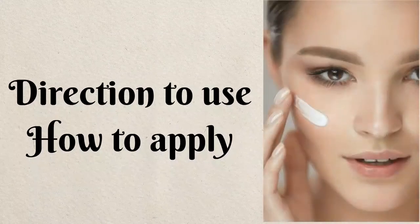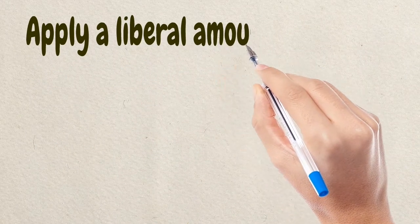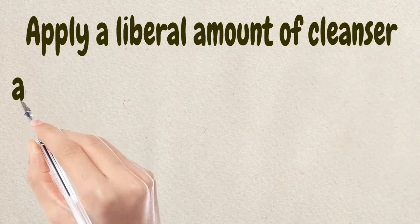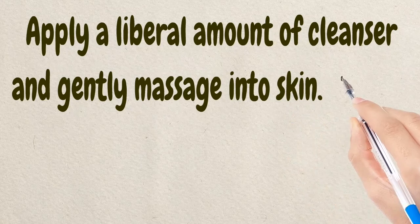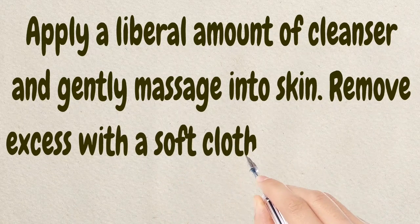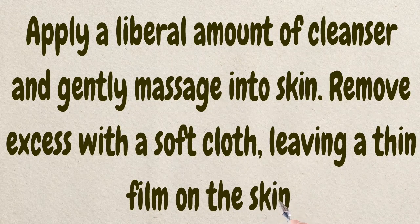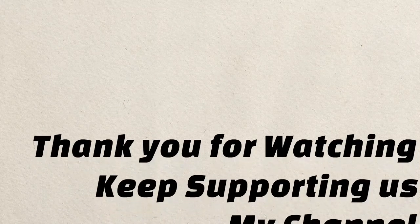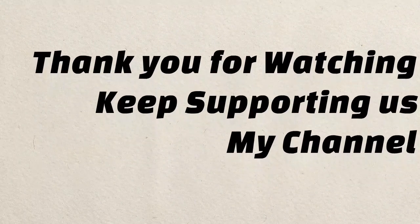Now let's discuss how to use and apply this product on your face. Apply a liberal amount of cleanser and gently massage your face for a minimum of 30 seconds and a maximum of one minute. This one-minute cleansing secret will give you flawless skin.